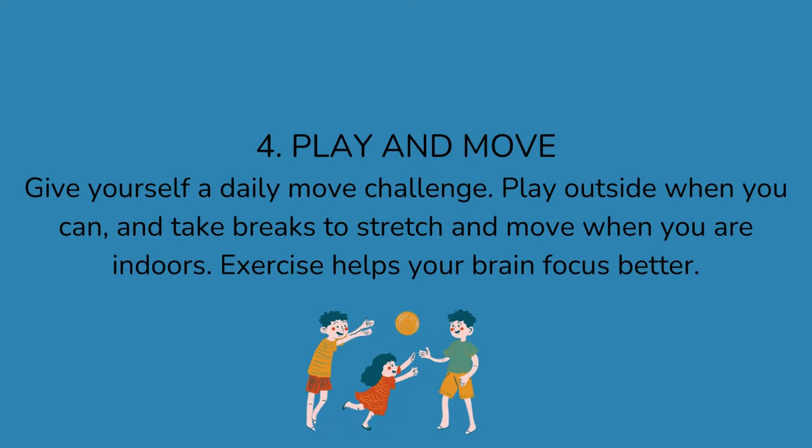4. Play and move. Give yourself a daily move challenge. Play outside when you can, and take breaks to stretch and move when you are indoors. Exercise helps your brain focus better.